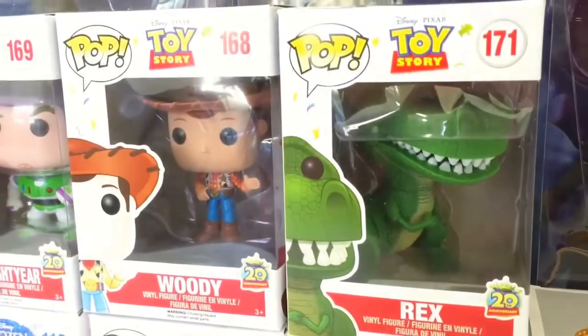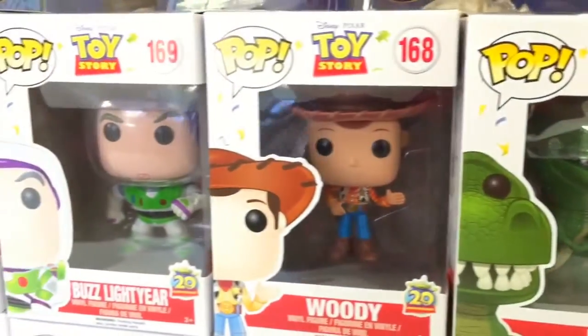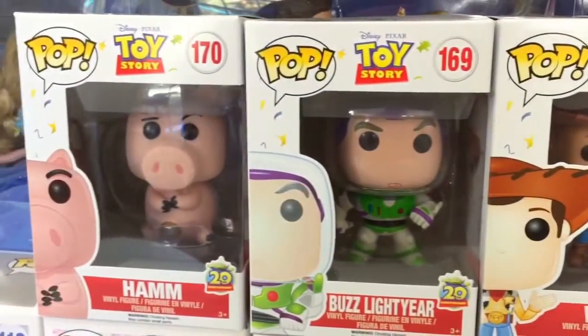Last but not least are my Toy Story Funko Pops. I have Rex, Woody, Buzz Lightyear, and Ham.